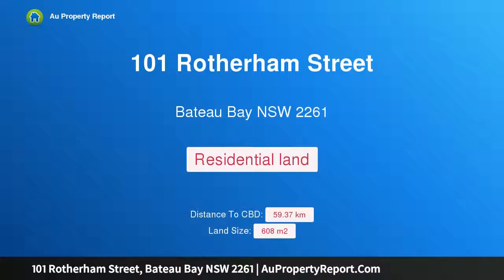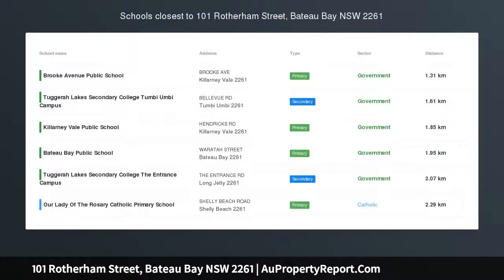Hi, I am glad to introduce property 101 Rotherham Street, Bateau Bay, New South Wales, 2261.